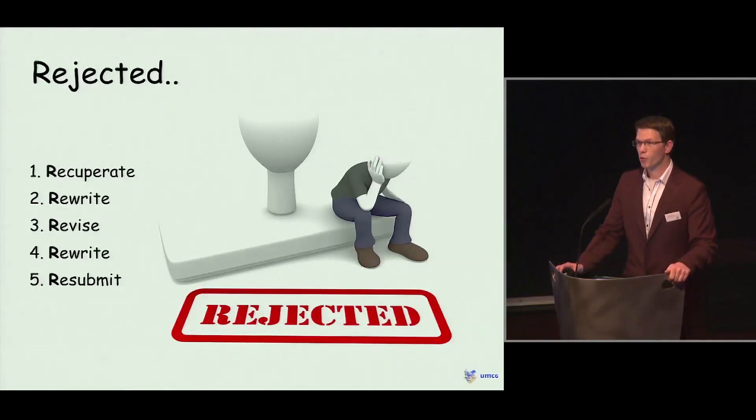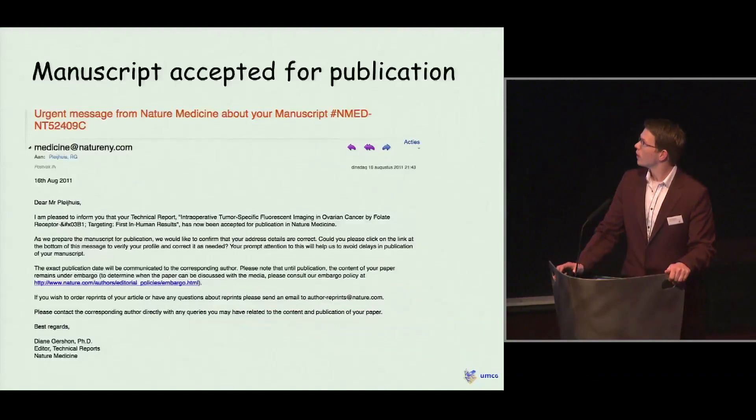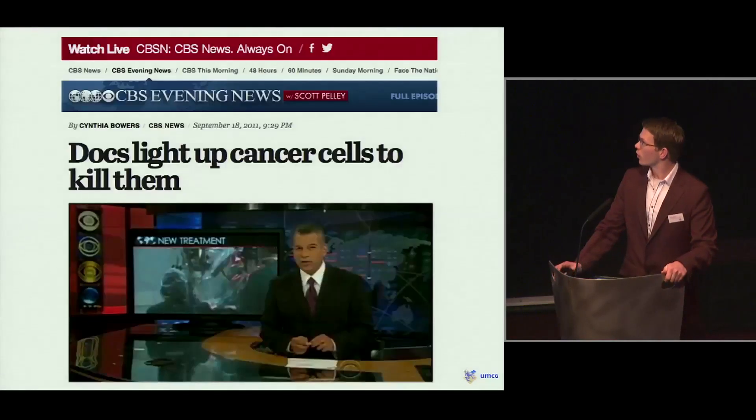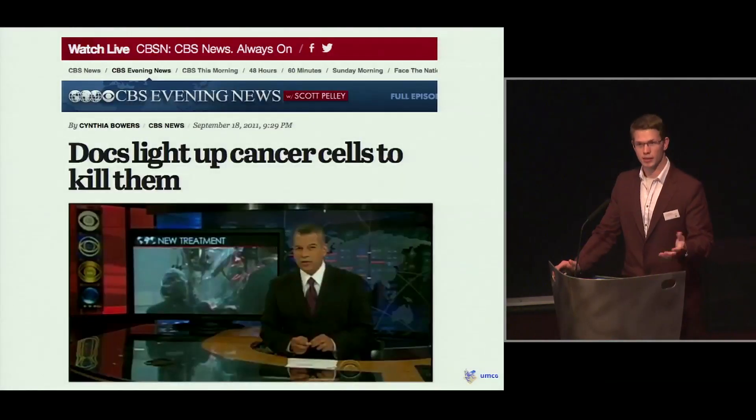Again, we had a quick response within a few days. But this time it was a positive sign — we got accepted right away. A few days later, our paper was published on the Nature Medicine website. We also got a lot of media attention. It was in the papers — The Guardian, for example — and also CBS Evening News. So it was a pink cloud for a few days.